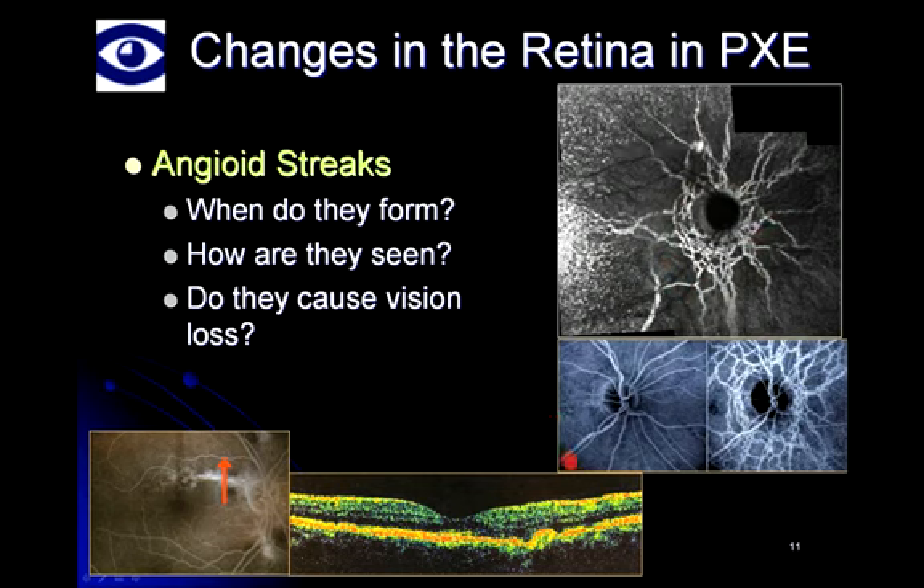The ophthalmologist may also see angioid streaks using OCT (optical coherence tomography), where the streak is viewed in cross-section as an irregularity in Bruch's membrane — you can see that Bruch's membrane is quite smooth and then undergoes irregularity where the angioid streak is located. Angioid streaks can also be seen using a fluorescein dye test, where they're outlined as a bright line indicated by the position of an arrow.